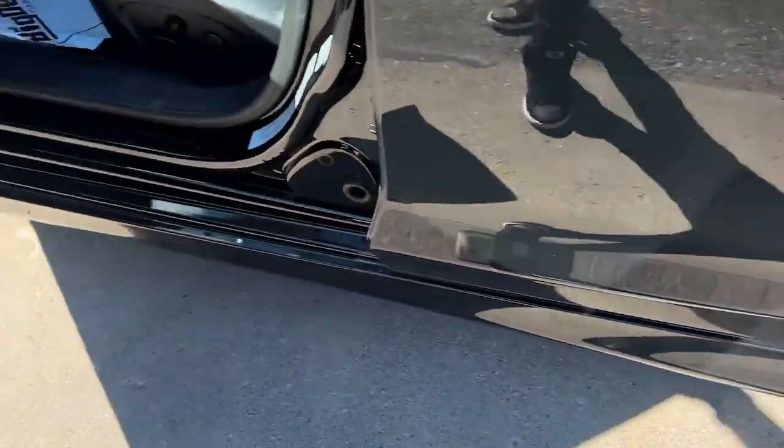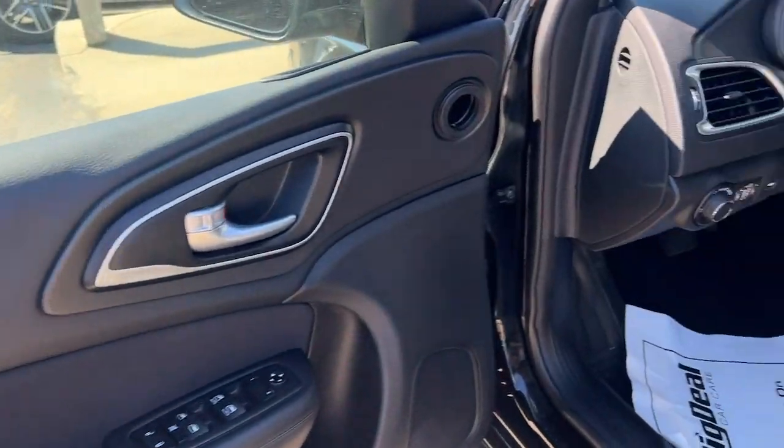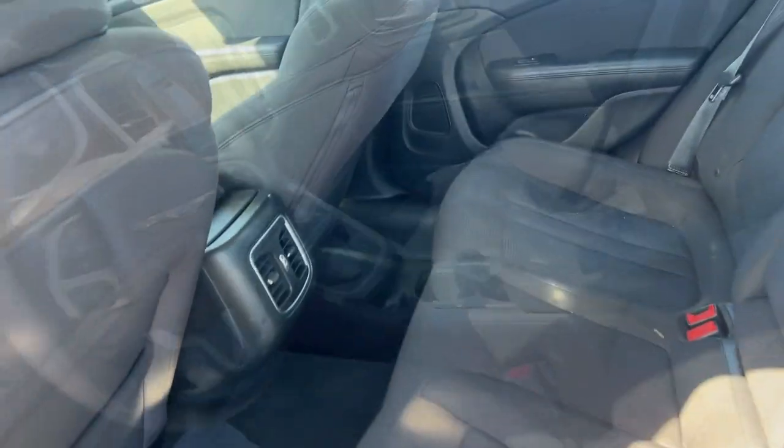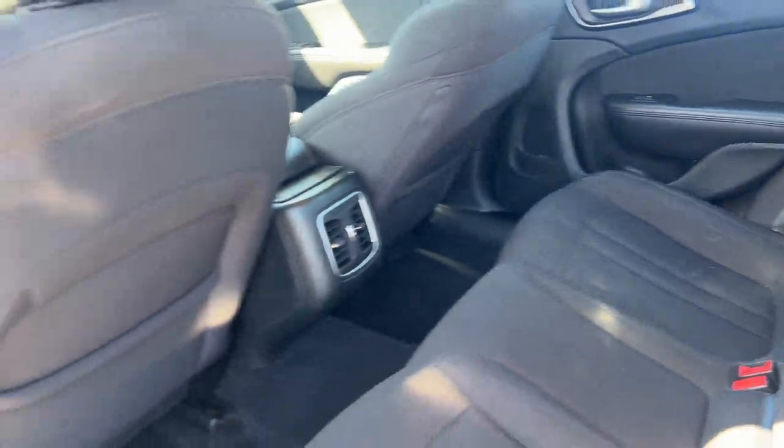This stylish 200 delivers a relaxing driving experience thanks to its smooth performance and quiet, spacious cabin. Convenient and easy to love, this sleek sedan is perfect for your daily commute.